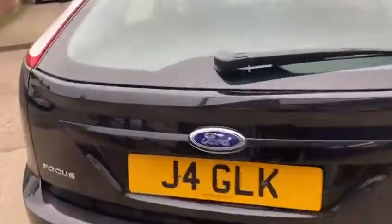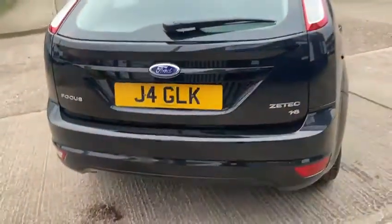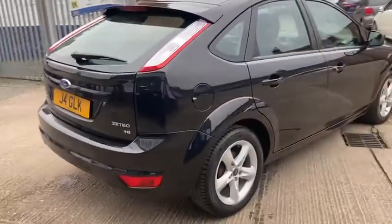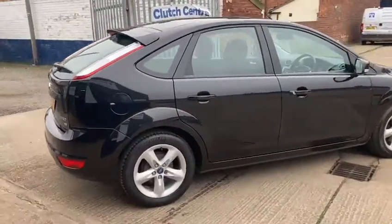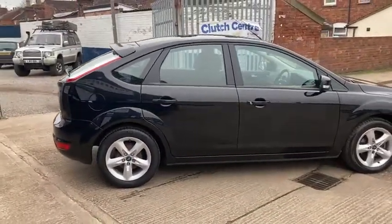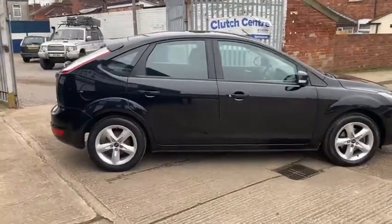Just to show you the inside of the boot — really nice sized vehicle, lots of space. It also comes with full service history. It's been really well maintained, all main dealer apart from the last service, which was done at only 23,828 miles. So not very long ago at all.